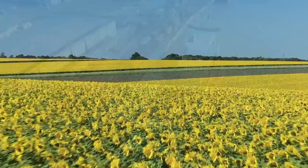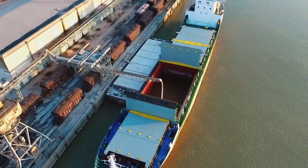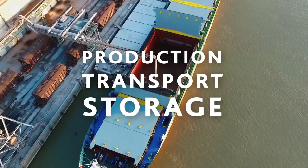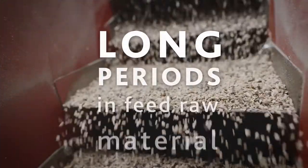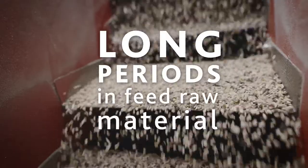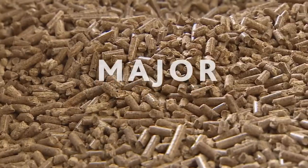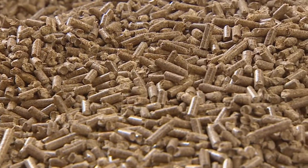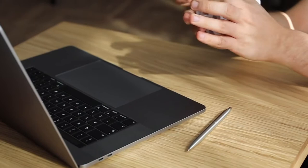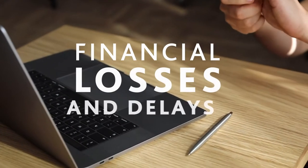Contamination can occur in every part of the value chain: production, transport and storage. Salmonella can survive long periods in feed raw material. Contaminated vessel batches can cause major disruption to compound feed production. Inefficient efforts to get rid of salmonella can cause significant financial losses and delays.